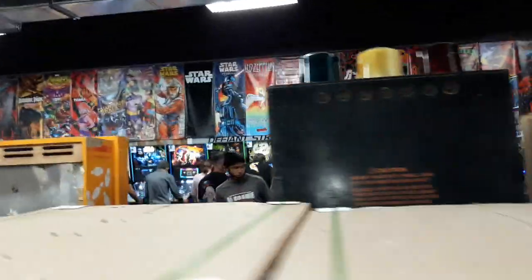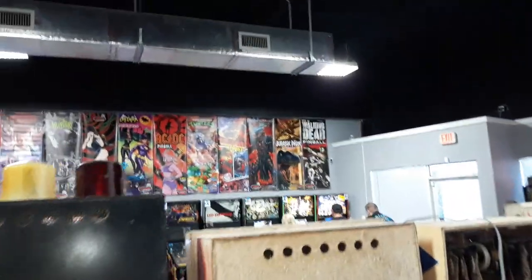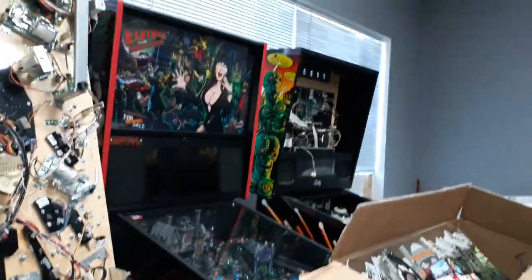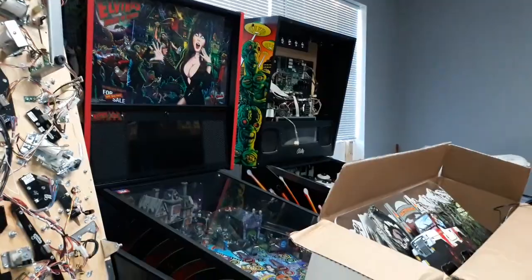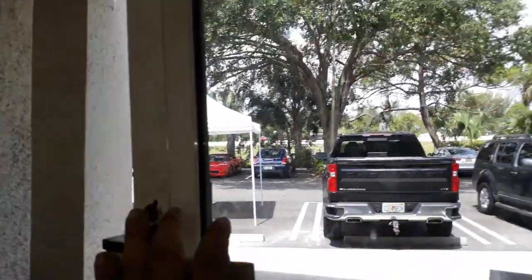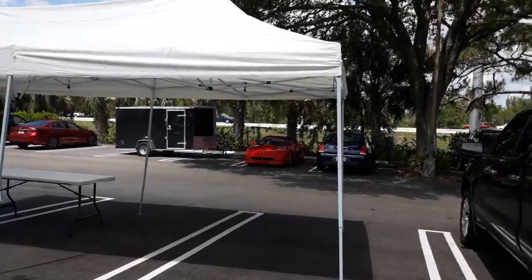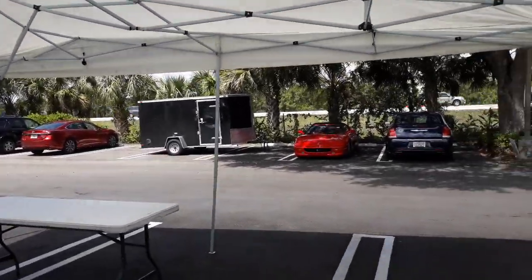This is the Pinball Dudes in Jupiter, Florida. It has nice high ceilings, so the audio isn't really loud in here — it sounds real good. There's a few more games. Another Elvira. They work on games as well. Attack from Mars — that is the original run. And Jurassic Park, come on down. Jupiter, Florida. You can see the highway right there; technically you can see it from the highway. Come on down — they're open long hours, most days.